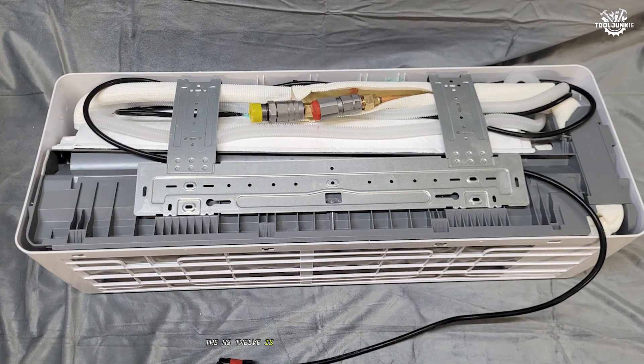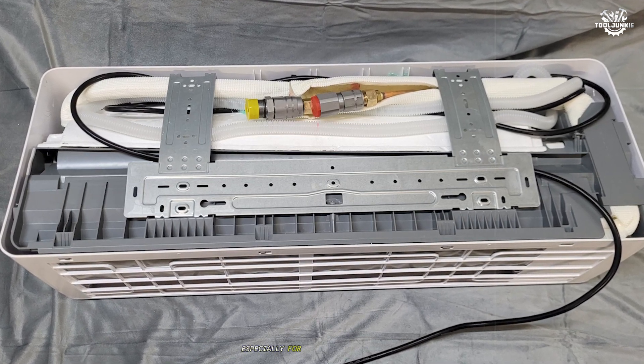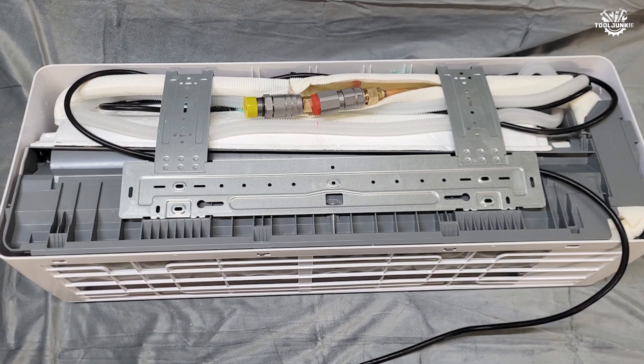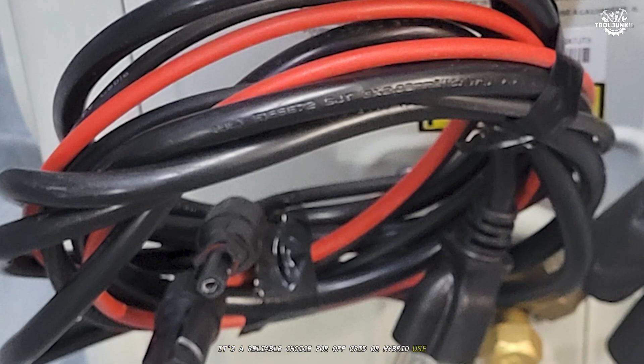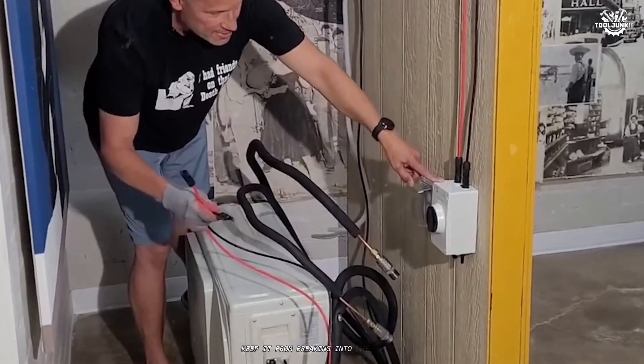Overall, the HS-12 is a step up in terms of versatility and performance, especially for those in colder regions. It's a reliable choice for off-grid or hybrid use, but the installation quirks and price bump keep it from breaking into the top two.